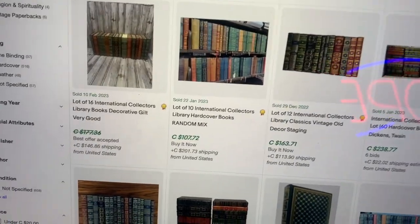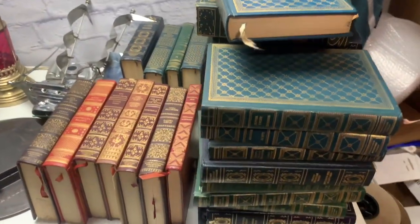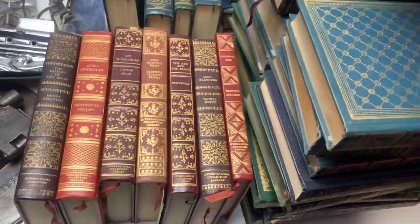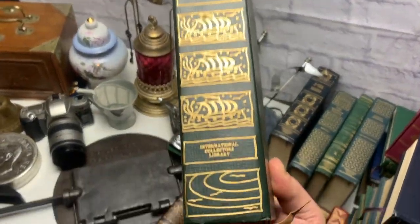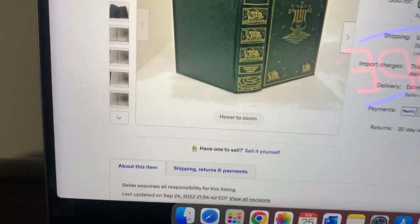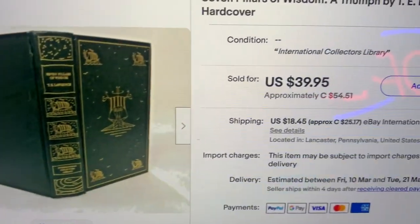There are some cherry picks I'm going to show you that you can find and sell for more money, then lot the rest. On average if you want to sell these books one by one they're about $20 each, but shipping in Canada is going to be $20, so a lot might be a quicker sale. Another good cherry pick is The Seven Pillars of Wisdom — another $50 book you can sell individually. Here it is on the screen — it sold for $40 US, $50 Canadian.